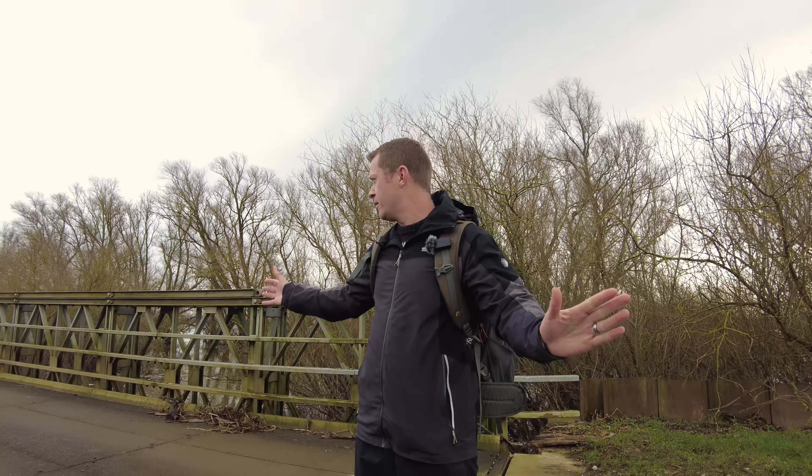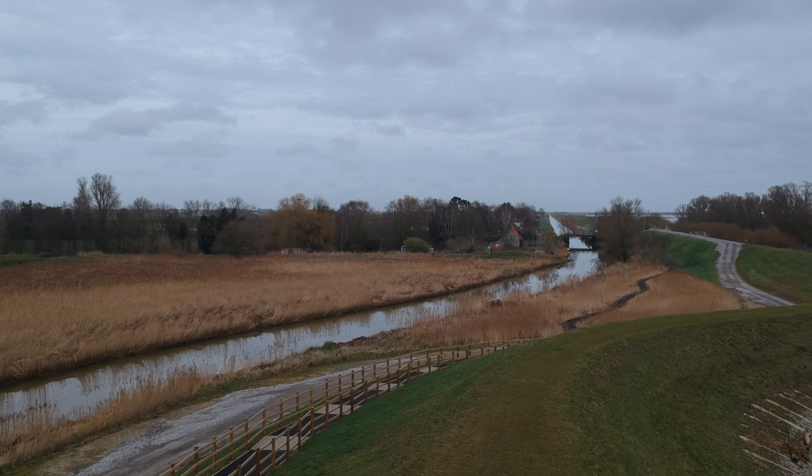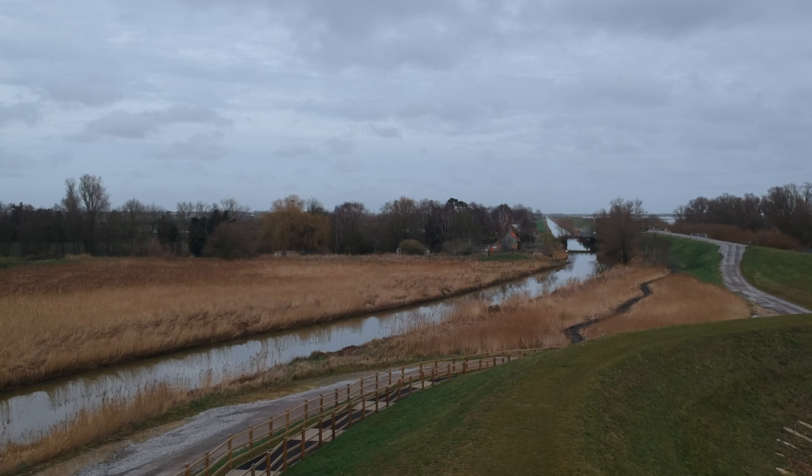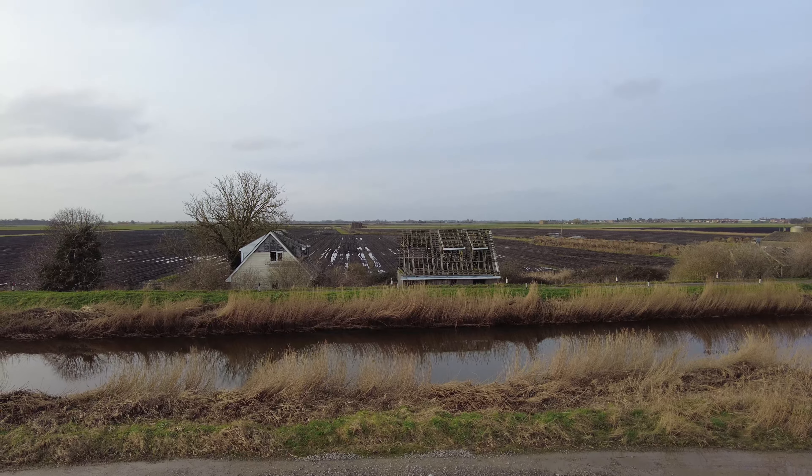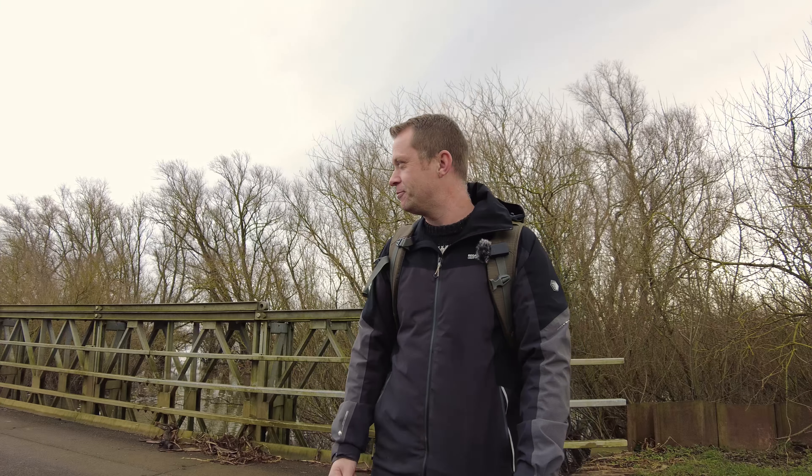Hello and welcome back to the channel. Today you join me from a place in Cambridgeshire called Ouse Fen RSPB. This is an area I haven't been to in about four years, so it's changed a little bit. It's such a strange reserve - it took me about 45 minutes to drive the 18 miles from my house. If any of you are a fan of roller coasters, you'll absolutely love the drive in.